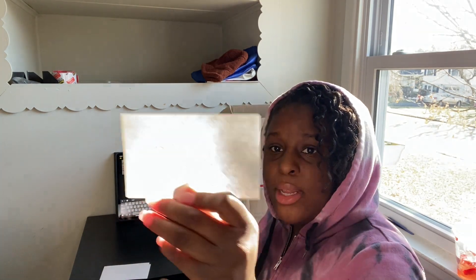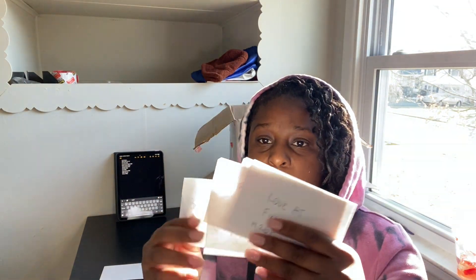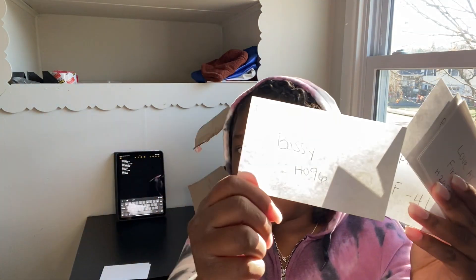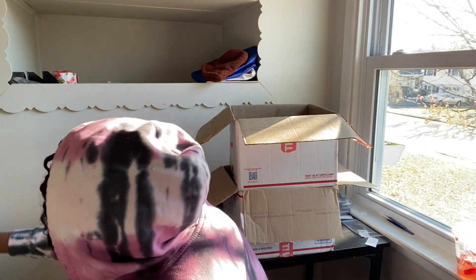So as you can see, all the lash styles have a number. To keep the inventory organized, I wrote them all out. Now let's move the cords.